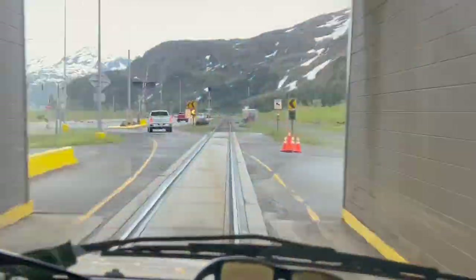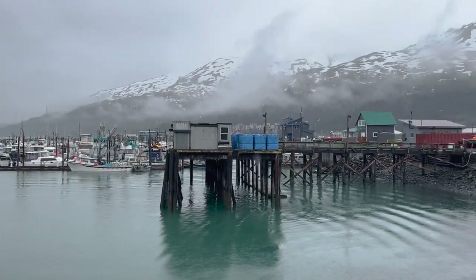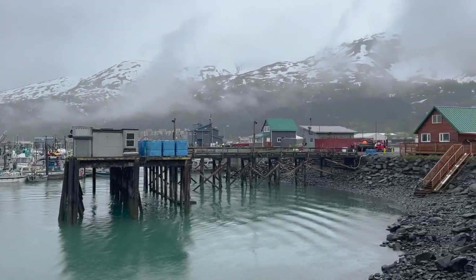The Whittier Harbor is where we're going to meet up with our guide from Big Irv's Halibut Charter. We're going to get the RV parked, get loaded up in the boat, and see if we can't go catch some halibut.